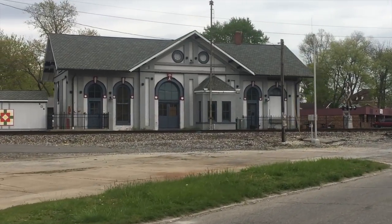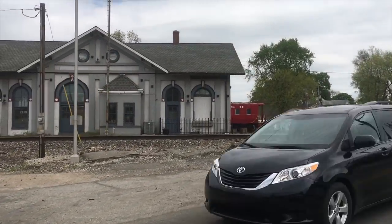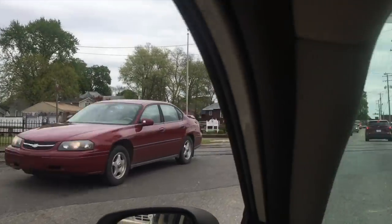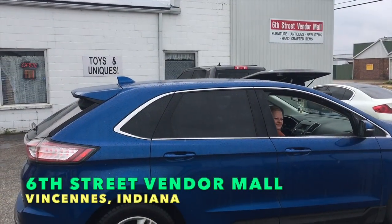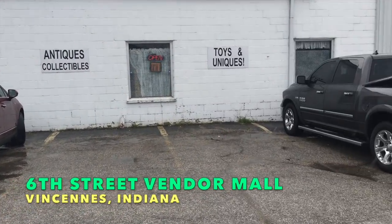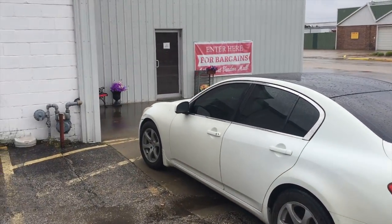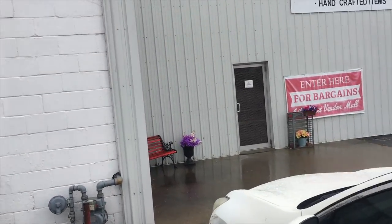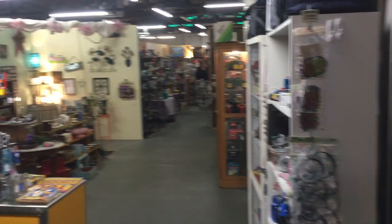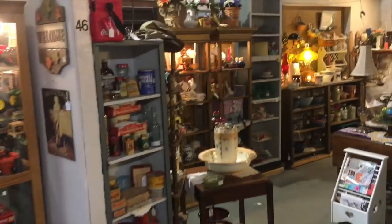Princeton is a small town, but it has a lot going on and that's why the show is here — it's just about equidistant from Evansville, Indiana, Indianapolis, and St. Louis, so it's actually a great place to hold an antique show. We have another vendor mall to hit — this is in Vincennes, Indiana, the 6th Street Vendor Mall. This was recommended to us by a fellow who had a shop in a little town between here and Princeton. He said this is a good place to shop, but we're hoping he's right.